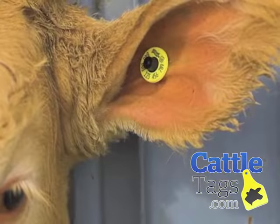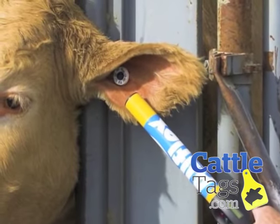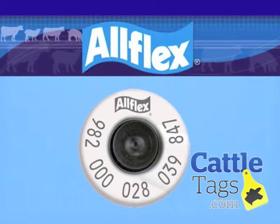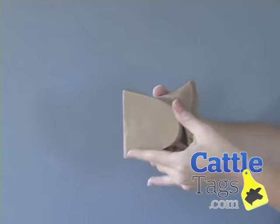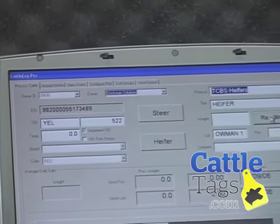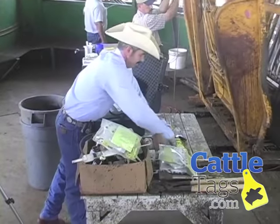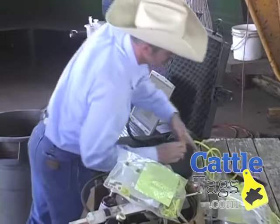RFID identification includes boluses, implants, collars, and electronic ear tags. While each of these has practical advantages, the most common electronic ID device for livestock is an electronic button tag or an EID tag. It's about the same diameter as a quarter. With this device you can quickly, easily, and accurately capture and record information into a management program or database of your choice. This requires minimal training for proper use and is revolutionizing the way producers track and evaluate their animals.